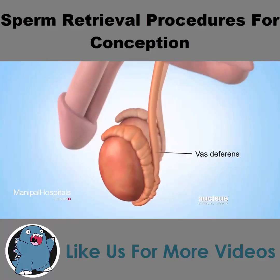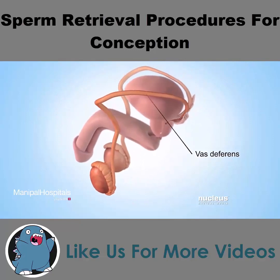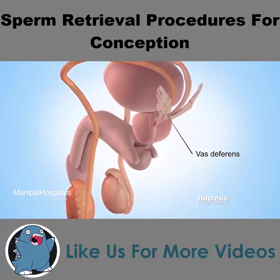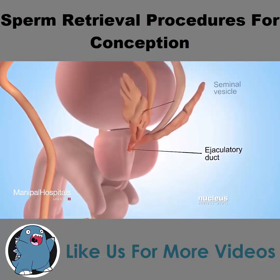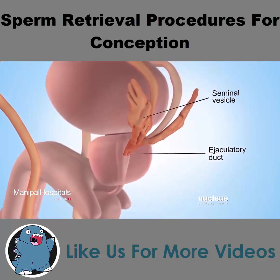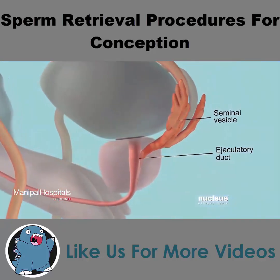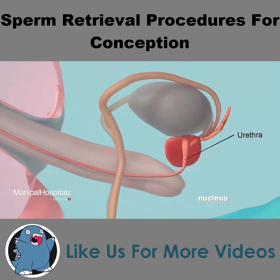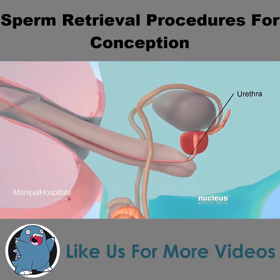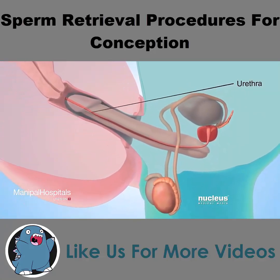During sex, sperm travel through a tube attached to the epididymis, called the vas deferens, to another tube called the ejaculatory duct. There, sperm mix with fluid from two glands called seminal vesicles, as well as the prostate gland. Now called semen, this fluid mixture exits the man's body through the urethra, the tube inside the penis that usually carries urine.